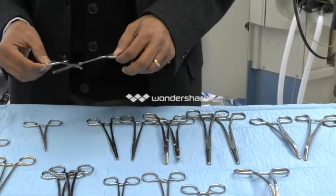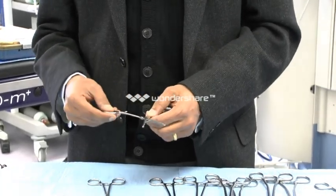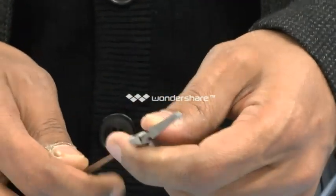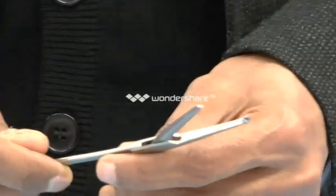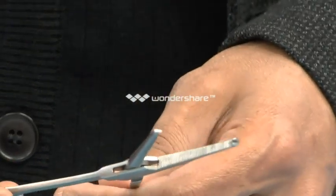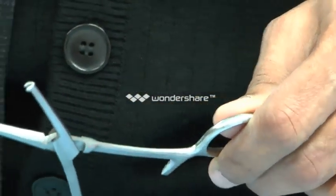Going and moving on, the next instrument is a caucas forceps, which is very similar to a Spencer Wells, except that it's got a tooth — a very traumatic one — at the end. Quite useful for holding tissue which you want held securely without slippage. For example, the edges of a vaginal skin as you do a repair — an anterior or posterior repair. So it's very commonly used for that.